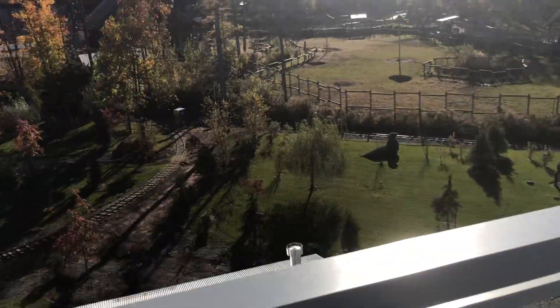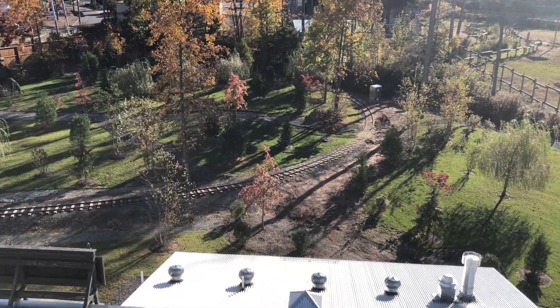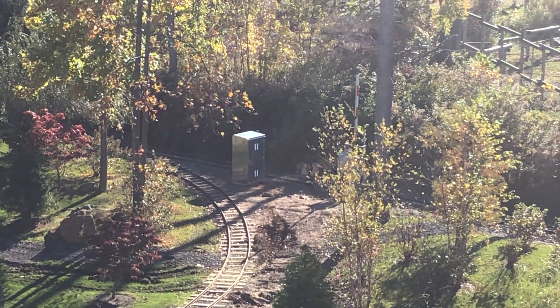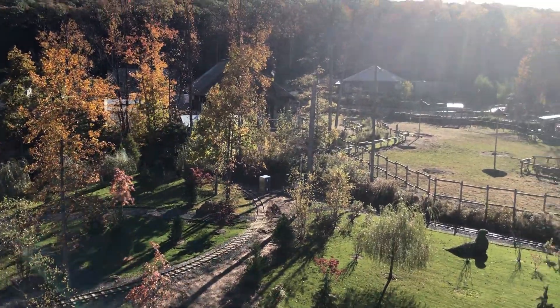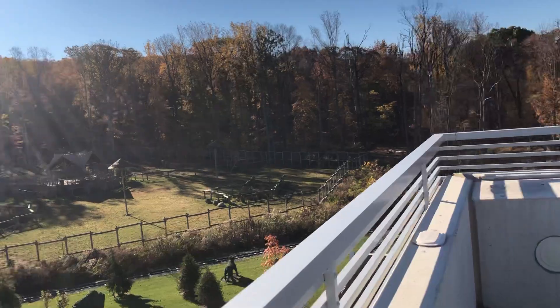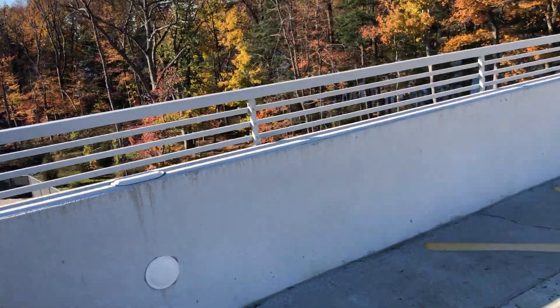I'll definitely throw a farewell party for 199 when it retires. The giraffes, by the way, are now off exhibit, as we can see — so no more of them until next summer or spring.